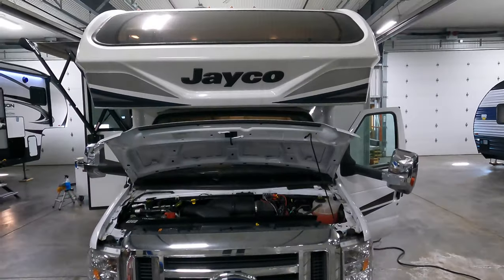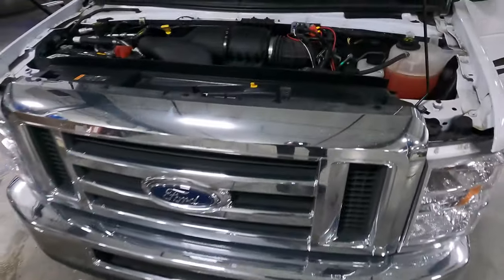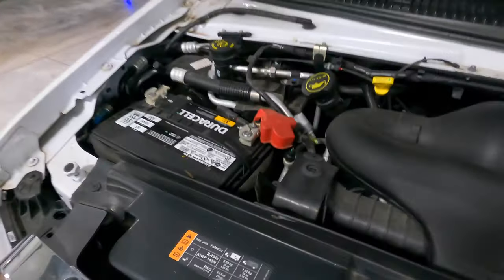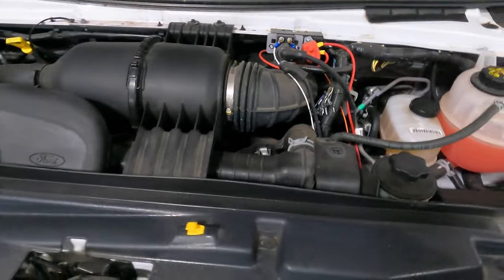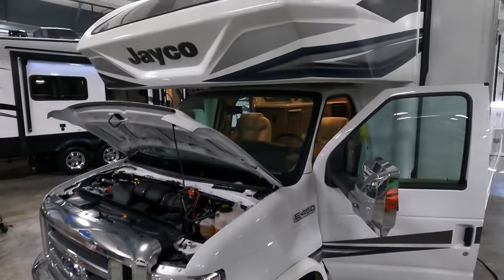It's just going to get a bath on the outside, but this was stored inside when not in use, which is really nice. Can't see much there, but there's your Ford V10 — kind of crammed in there, nice and clean.